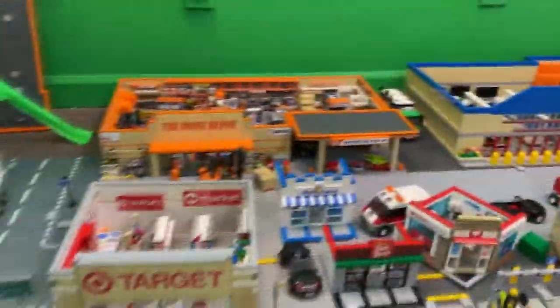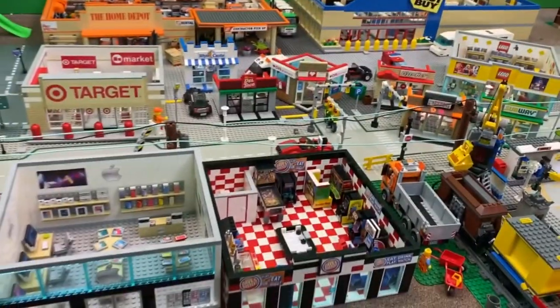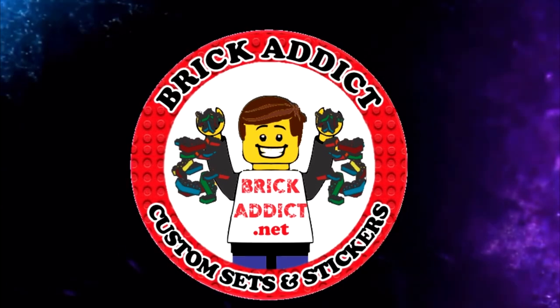Brick Addicts, LEGO lovers, friends from all over the world — we got a surprise for you today. We've got a video with some of our favorites, we're gonna show you some of our favorite sets, so stick around and check it out. We're hanging out in the city, which you may have seen a lot of here lately.